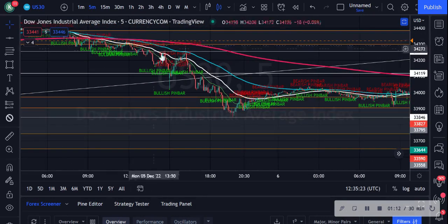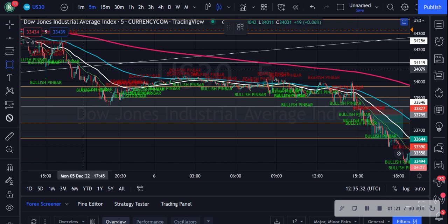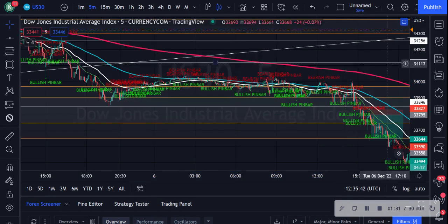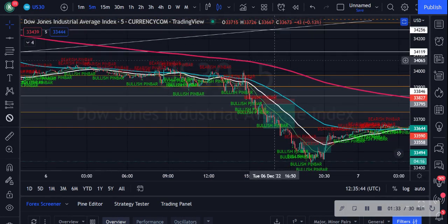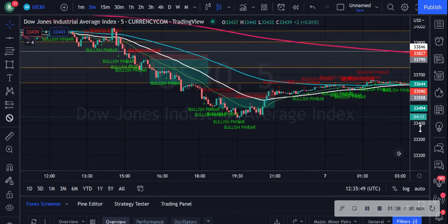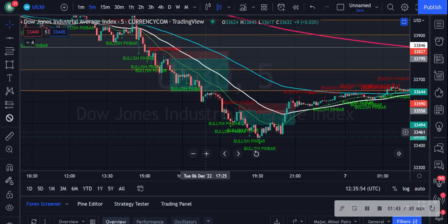It has been a downtrend all the way from here, and then we had a little bit of consolidation at this area here. This whole area here was literally consolidation, and then we continued back on the downtrend. So let me just show you guys the trade that I took yesterday. When my moving averages fanned out, I am looking for bearish pin bar prints or rejection prints of the 10 or the 21 EMA moving average.